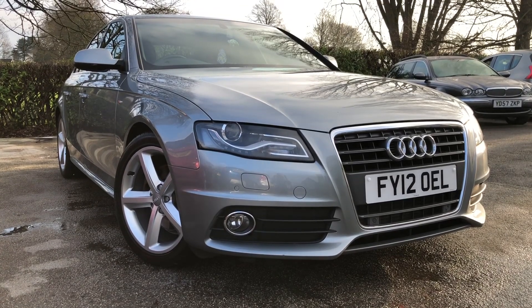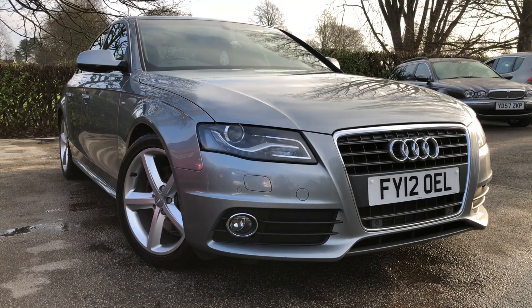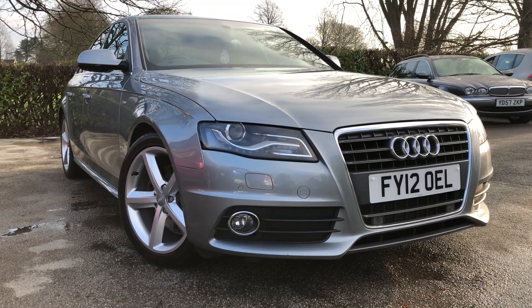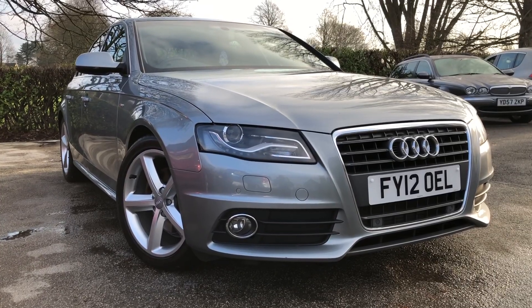Hello and welcome to Allman Cars Ltd set in Northridge, Cheshire. This next vehicle we have on sale is a 2012 Audi A4 2.0L TDI S-Line 4-door Automatic with Paddle Shift. Let me show you around the vehicle.